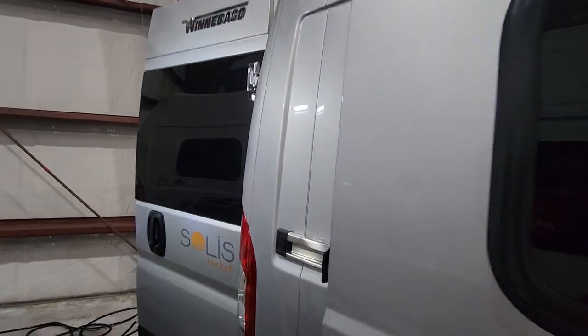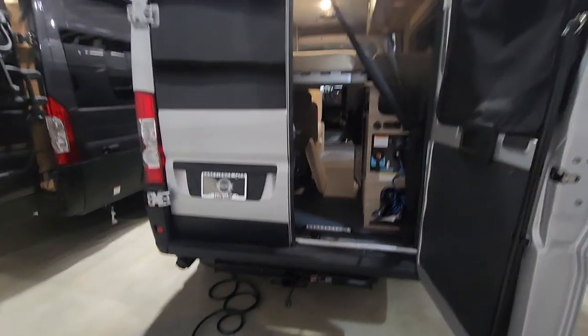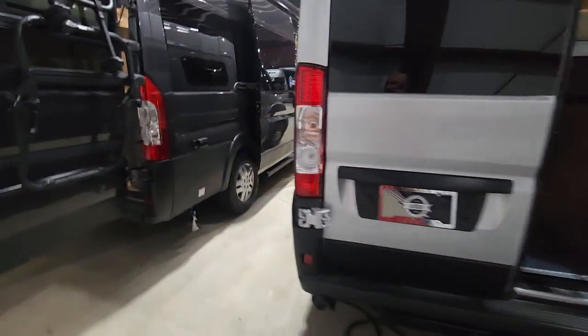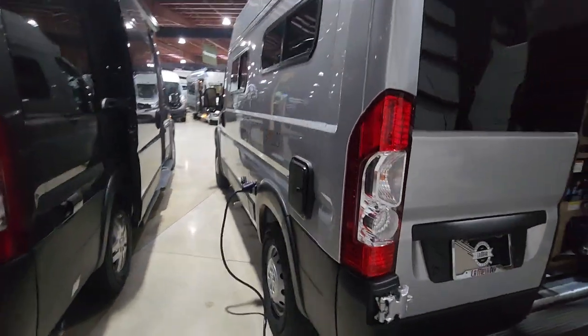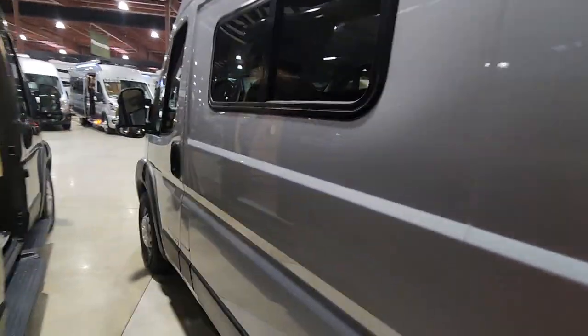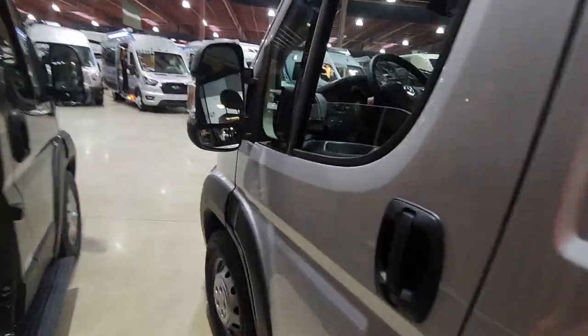The Solis would be one of my top picks for a single person that wanted to live on the road. But $70,000, even though that's cheap, is still a lot of money. You're not stealth anymore — it's definitely an RV — so something to consider.